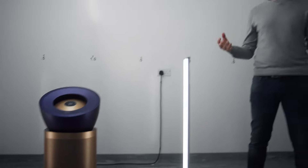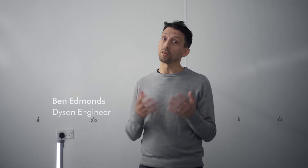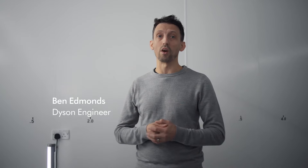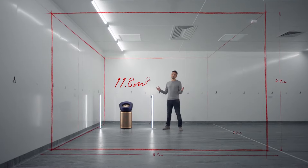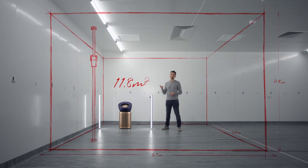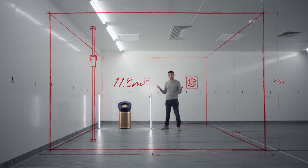Air purifiers are tested in a CADR test chamber, but at Dyson we don't believe that test goes far enough. The test chamber measures just 11.8 square metres, and has a single pollution sensor and a fan to artificially aid circulation.